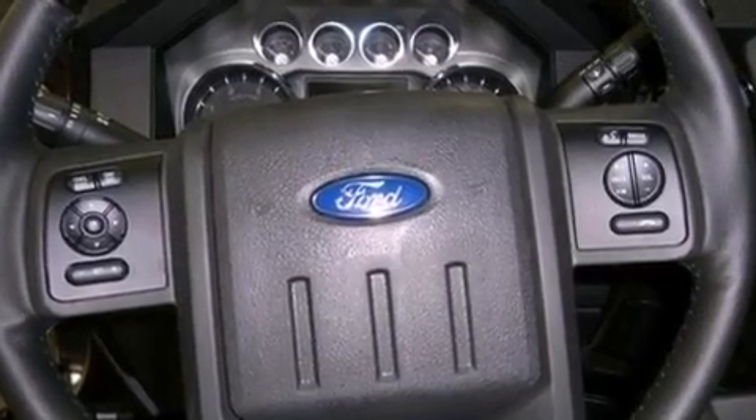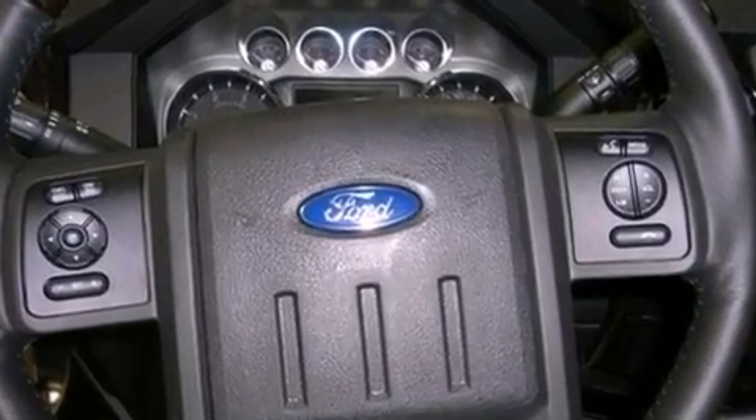A trailer hitch receiver, running boards, tinted glass, an anti-lock braking system, side curtain airbags, and power windows.